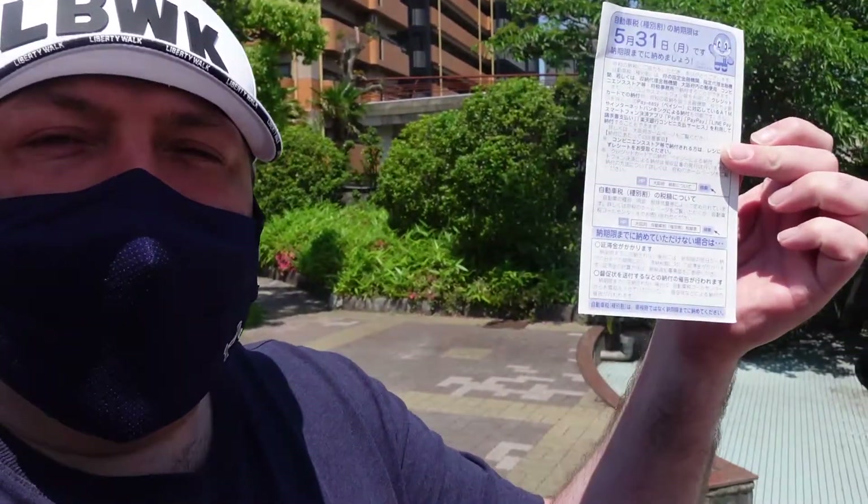When I bought the 350z, the plan was to make videos to document the progress of the car but also to educate you on what it costs to run a car here in Japan. This tax bill just came a couple of days ago, and in this video we're going to cover how often you have to pay tax on a car here in Japan, what the different categories are, and what it's going to cost me for the 350z.